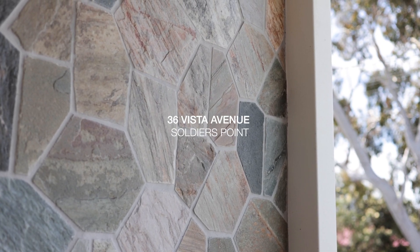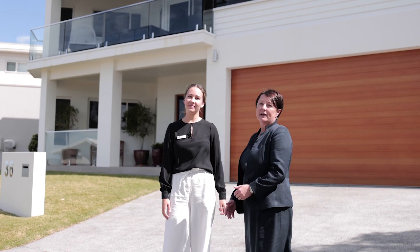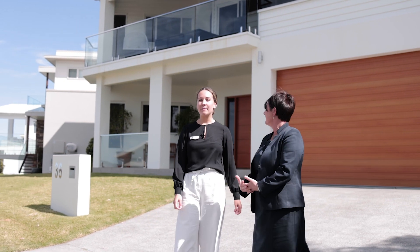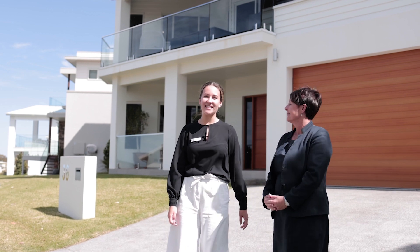Hi, I'm Rebecca Dee and I'm Chloe Manton from First National Port Stephens. We're standing outside this absolutely stunning home located in one of my favourite streets in Port Stephens, Vista Avenue. With captivating views of the Port Stephens waterways, this is an opportunity not to be missed. Come take a look.